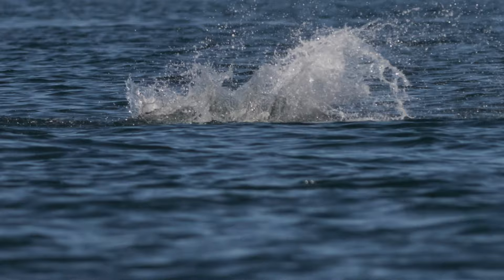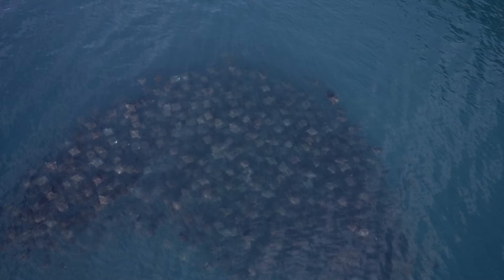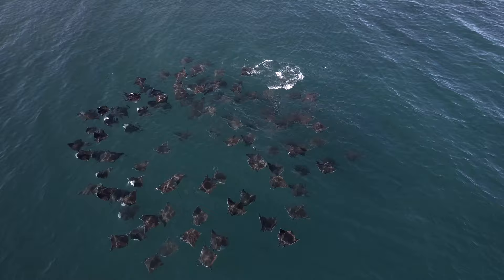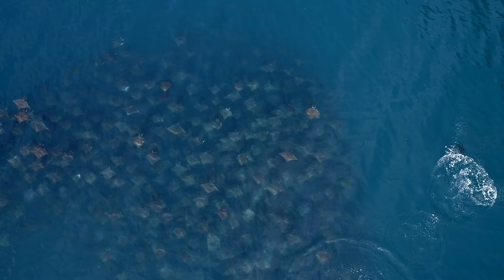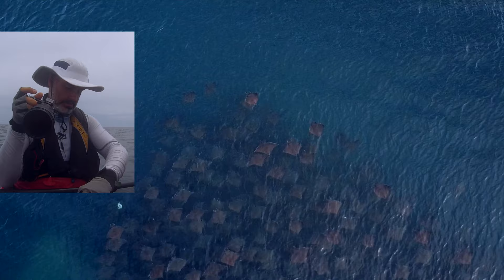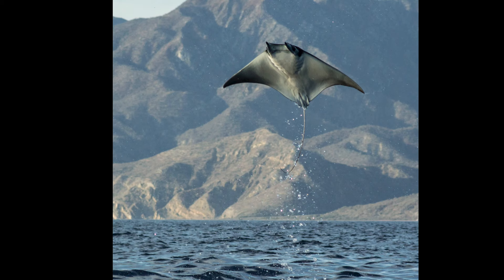Finally I did it — I captured the perfect mobula jump in detail. The feeling of being all alone in the middle of nowhere and suddenly experiencing an encounter with these beings, creature to creature, is beyond words and worth all the effort to get there. I realized that a single individual would jump multiple times, and I used that to my advantage: after seeing the first jump I would get my camera ready, aim and focus on the second jump, and shoot at the third one. I got pretty good at estimating where the ray was going to pop out of the water on the following jump, and this helped me get much better shots.